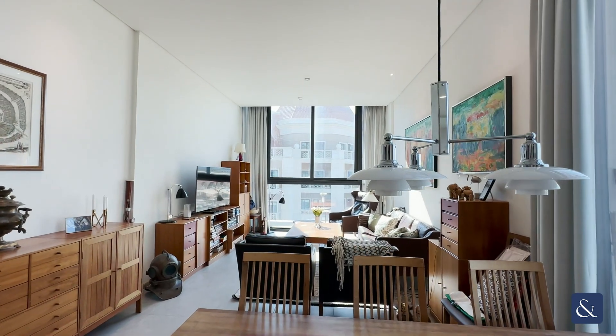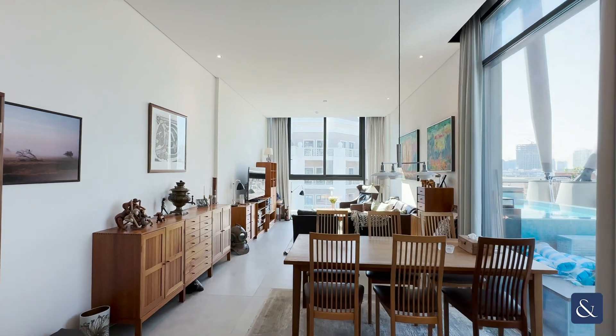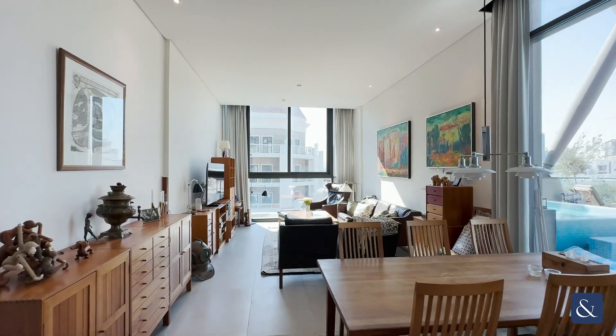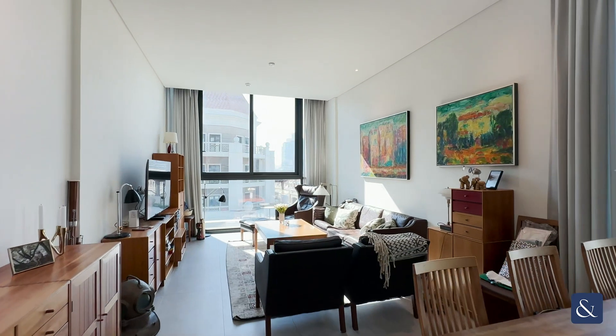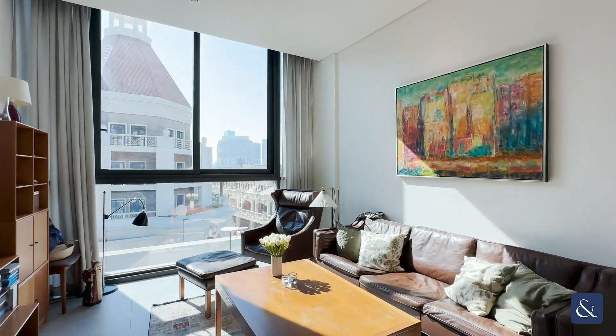As you come in the front door, to your left hand side you enter into the very spacious open living and dining room. Contrary to the vast majority of the penthouse layouts within Signature Living's, this has a very large internal living space.